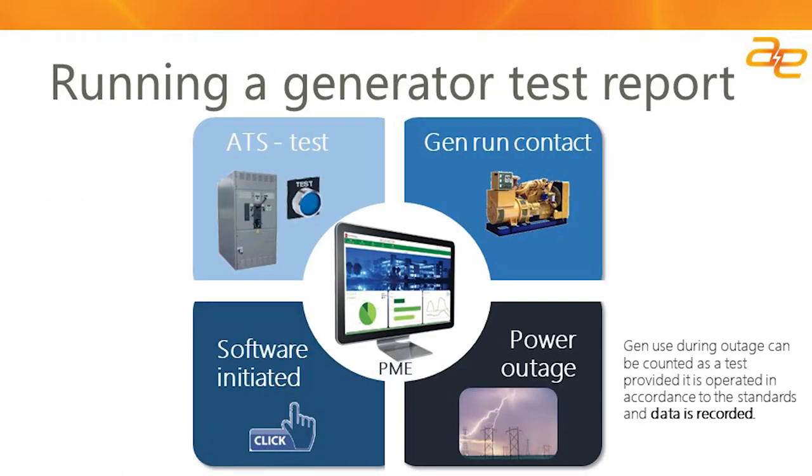To run a generator test, there are a few different methodologies. First, you can initiate a test at your automatic transfer switch using the test initiation button, which will send a signal to the generator to initiate a test. A second way is at the generator itself, using the run contact or run input. A third way is initiating your test through software — if you have the Generator Performance Module incorporated into Schneider Electric Power Monitoring Expert, this is an option available should you choose to initiate your test remotely.